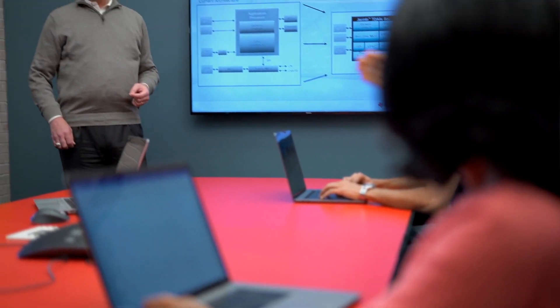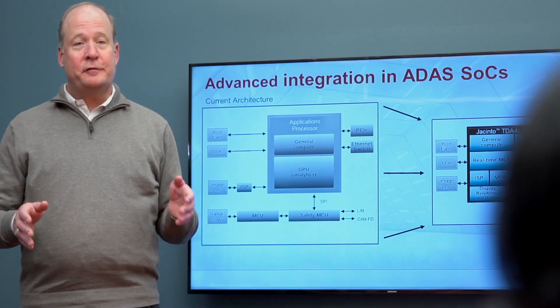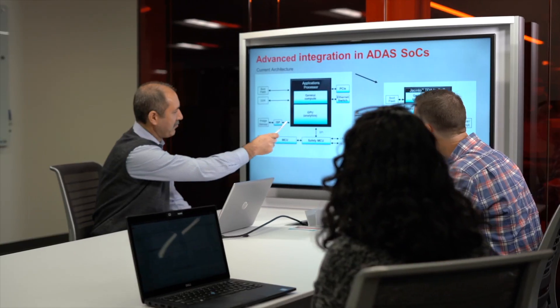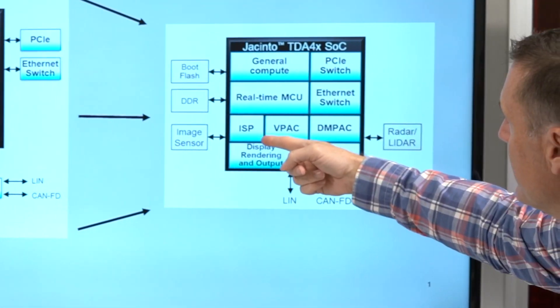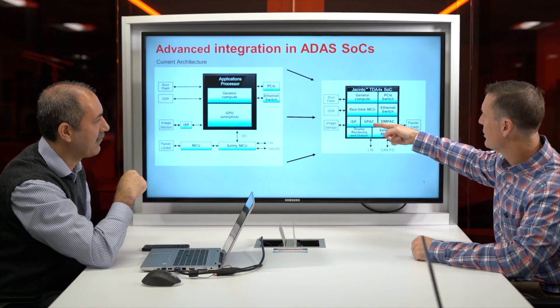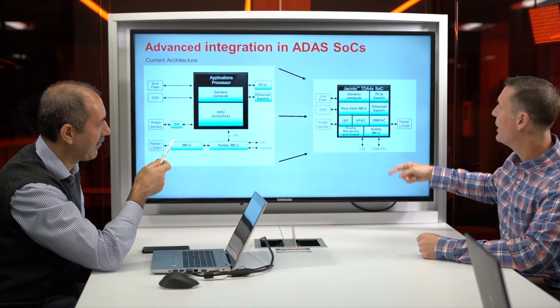To get the most performance with lowest power, we chose to step away from traditional CPU and GPU solutions and instead designed purpose-built accelerators and a data fabric to quickly and efficiently manage multi-level processing in real time.